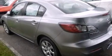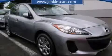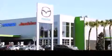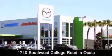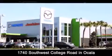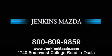Contact us today and schedule your opportunity to see this vehicle in person. Jenkins Mazda is conveniently located at 1740 Southwest College Road in Ocala. Contact us to find out about our financing specials or visit us at JenkinsMazda.com.